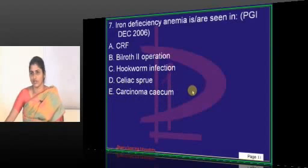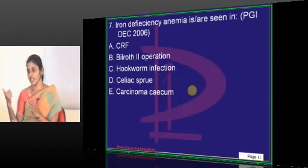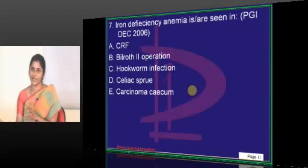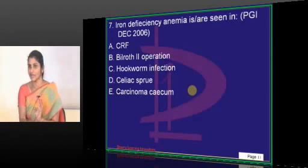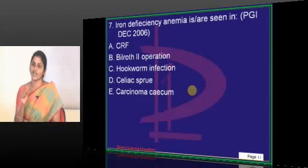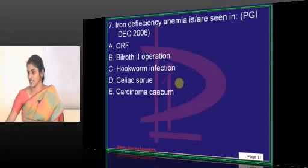Carcinoma cecum — what is the connection with iron deficiency? It is a common principle: when you come across a middle-aged or old male with iron deficiency, work up the GIT. They do not have reasons to become iron deficient — they are hormonally protected — unlike females where menstruation causes anemia. So you must rule out the possibility of GI bleeding, specifically carcinoma colon. It will be microbleeding. So carcinoma cecum is a cause for iron deficiency anemia.